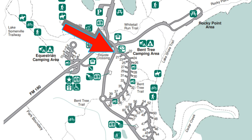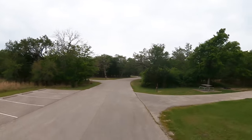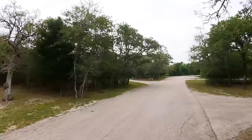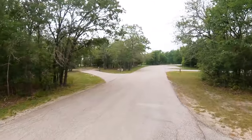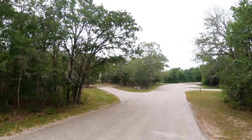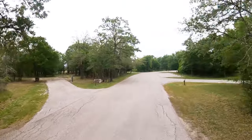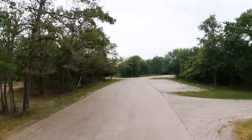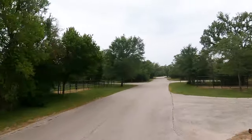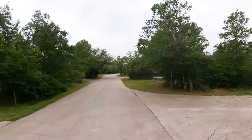We'll cruise through equestrian loop number two. If I was into the equestrian camping scene, this is the kind of campsite setup I would want. These vibrating roads are very rough. All of these equestrian sites have water and power in addition to paddocks right at the campsite.